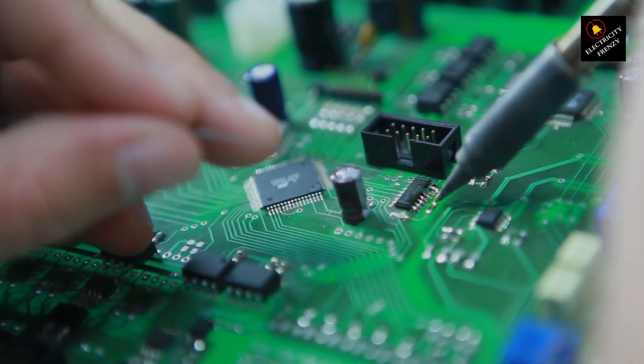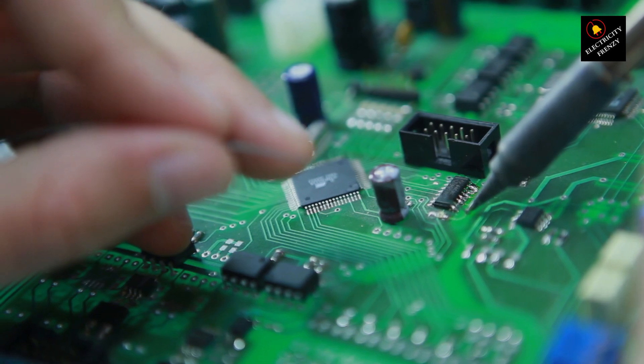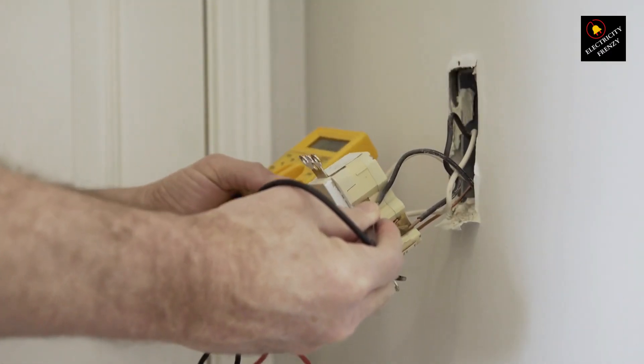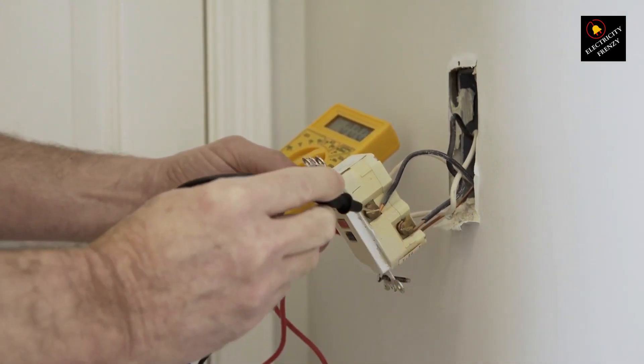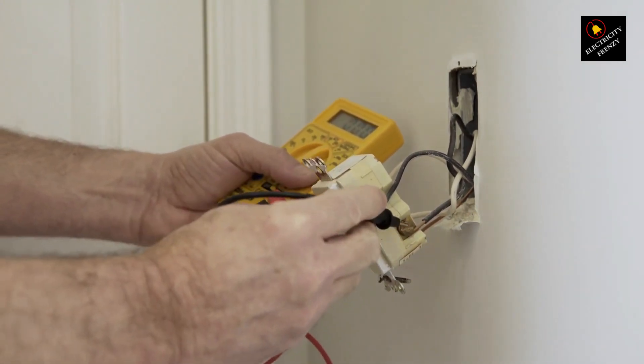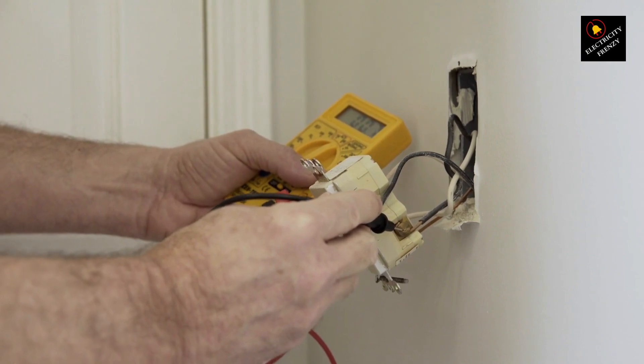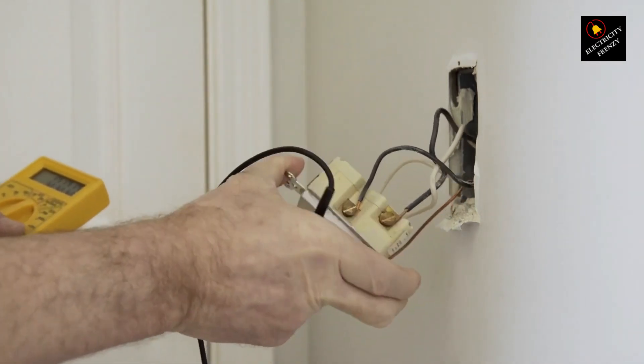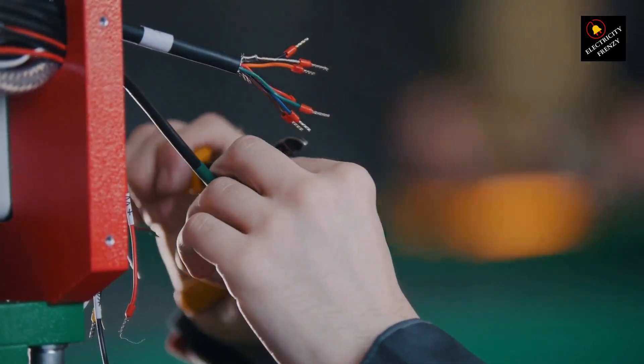Now let's talk solutions. How can you prevent or tackle low voltage issues? Knowledge is power. Keep an eye on your appliances and their usage during peak hours. If possible, try staggering usage or upgrading to energy-efficient models. This not only helps prevent low voltage but also saves you some green, both environmentally and financially.